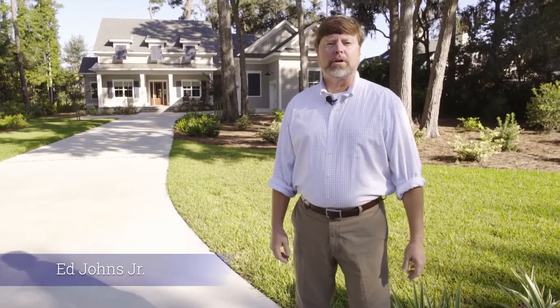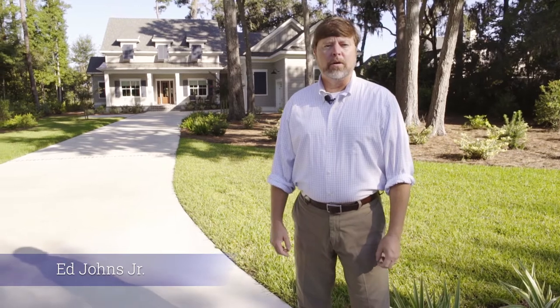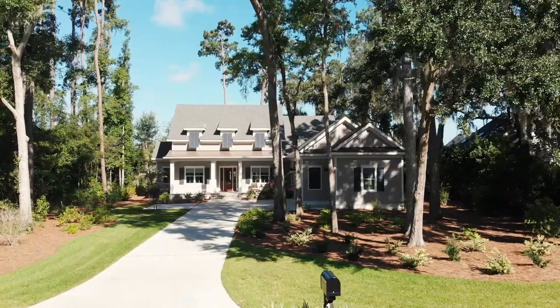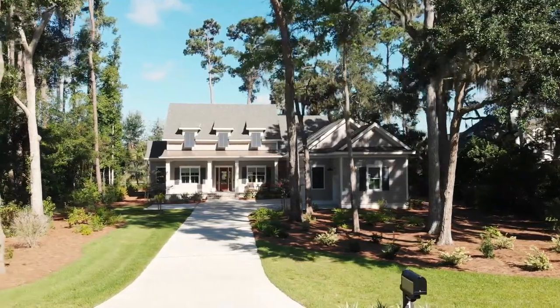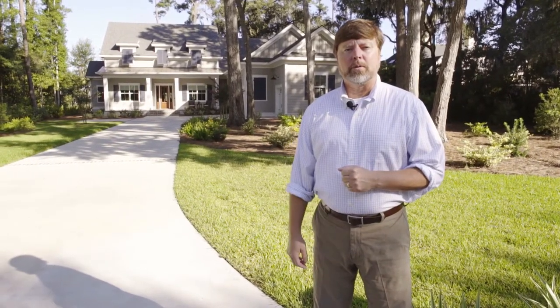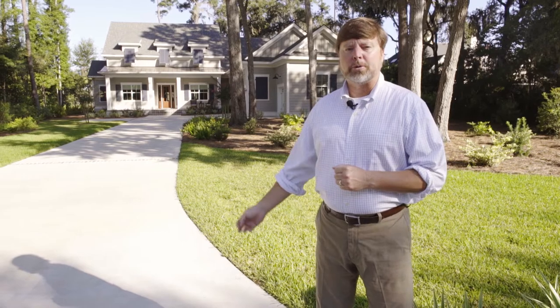Good morning, I'm Ed Johns Jr. with Low Country Custom-Built Homes. We're here this morning on The Landings on Skidaway Island here in Savannah, Georgia — a beautiful subdivision here in the Low Country. Today we're at the Haliva residence, which is a home that's 2,950 square feet. I wanted to come out today and show you a little bit different product that we do, and this is one of our three signature plans.